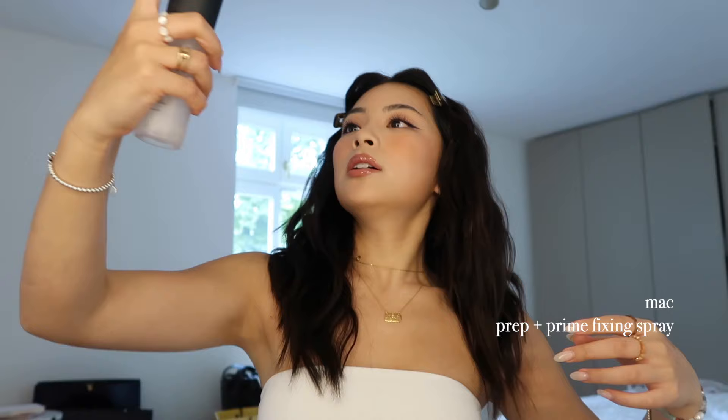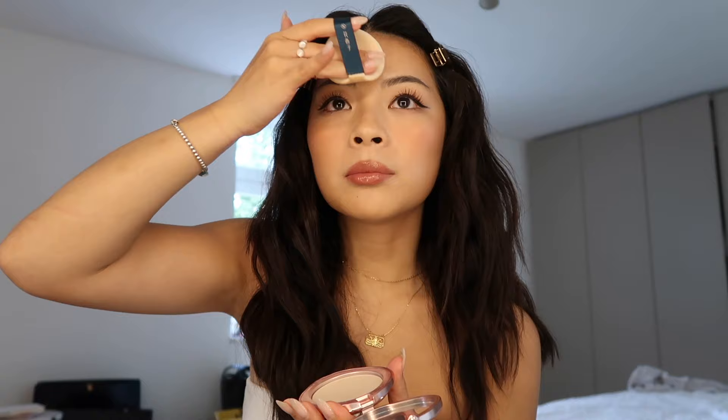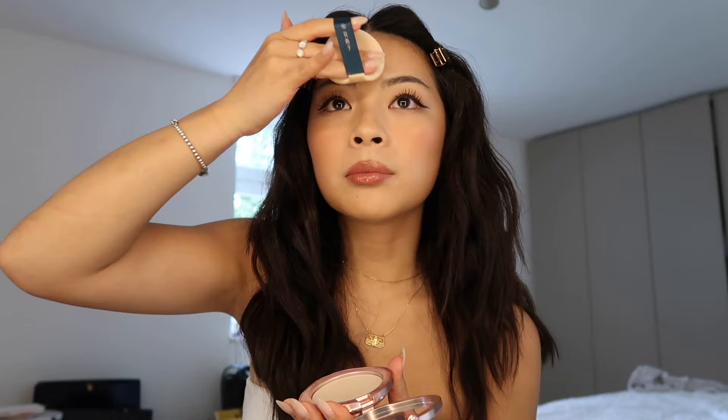For the last step, some fixing spray — I'm using this one by MAC. Sometimes when I feel like it I like to powder my face, but not always — it depends on my mood. Sometimes I feel more glowy, sometimes more matte. I'm using this pressed powder by Floresis, just under my eyes, next to my nose, and a little bit on my forehead. And that's basically it — this is my everyday makeup!